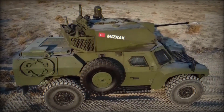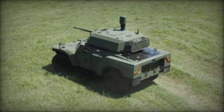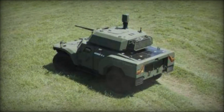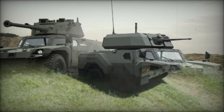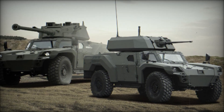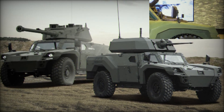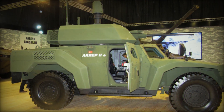Maneuverability is another key advantage of the Akrep II. The vehicle has a rear-wheel steering system, significantly reducing the turning radius — especially useful in urban environments and rough terrain. The built-in drive-by-wire system makes the Akrep II fully electronic, increasing control precision and opening up possibilities for remote and even autonomous driving.